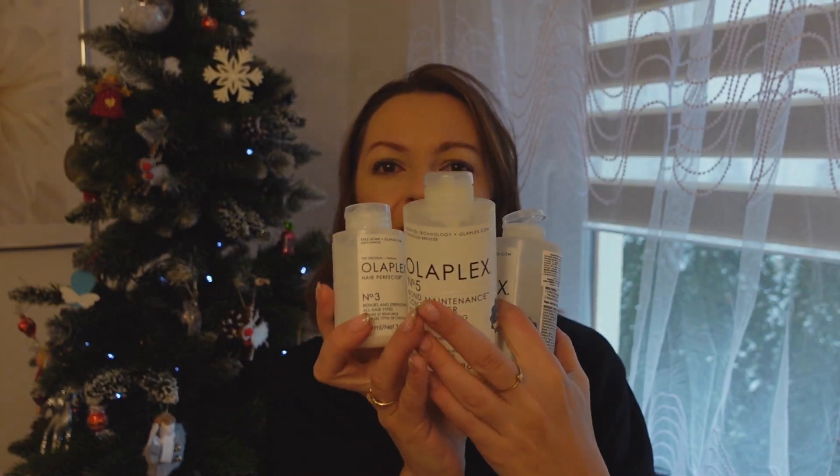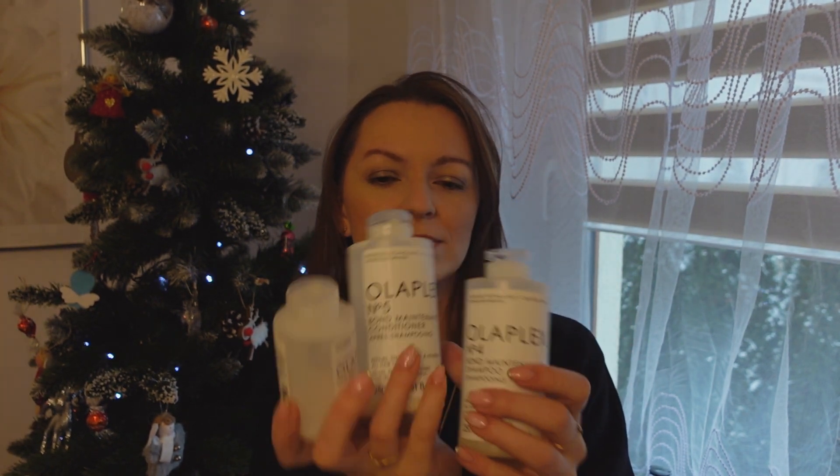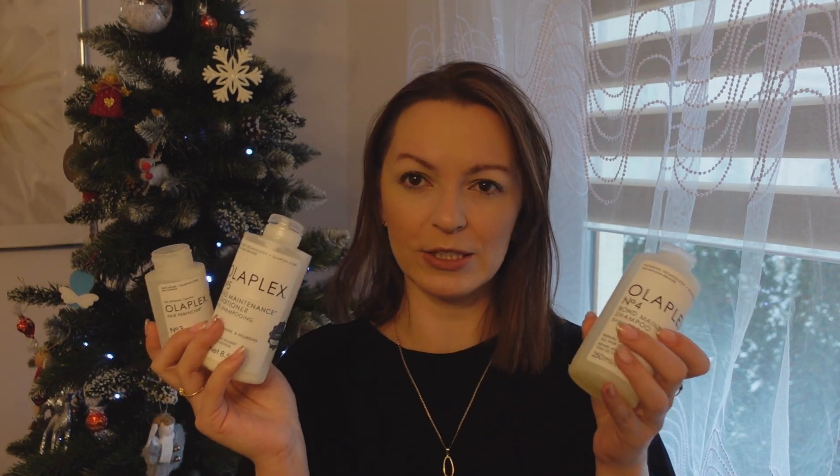I tutaj jest rozczarowanie. Mam tutaj zestaw z Olaplexu. Jest to zestaw przyzwoity, ale najbardziej zawiodłam się na szamponie – na odżywce właściwie też nie widziałam różnicy. To znaczy głowa była umyta, końcówki odżywione, ale dokładnie ten sam efekt uzyskałam po szamponie Nivea za 20 zł. No i tutaj byłam zadowolona z Nivei. A jak się wydaje powyżej stówy, to się oczekuje czegoś więcej. Ja tego nie otrzymałam – pieniądze straciłam.